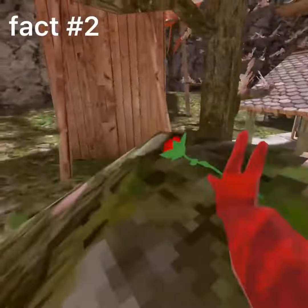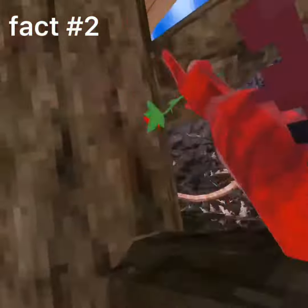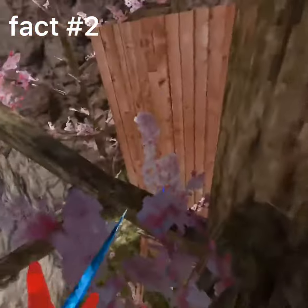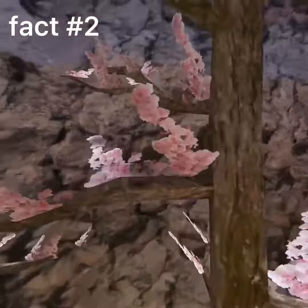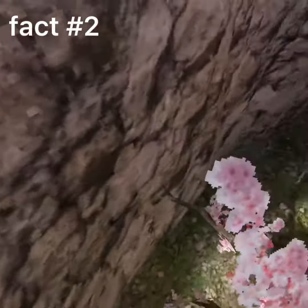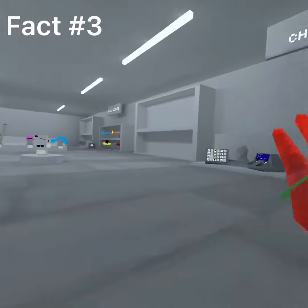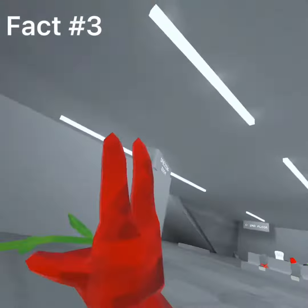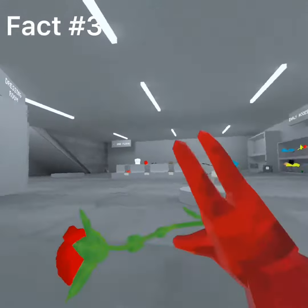I counted 21 but I probably counted wrong, so like I'm just saying about. But yeah, there's about 20. The third useless fact is there are about 25 cosmetics in this little room.